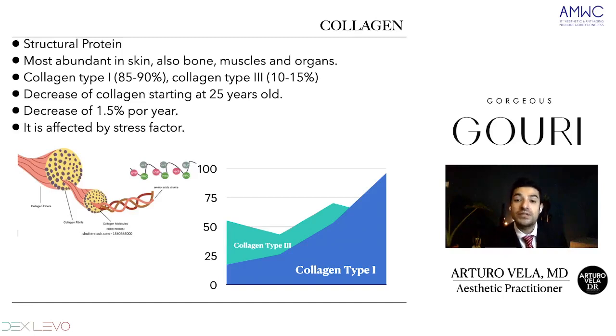Collagen type 3 makes up 10 to 15%, but it's not a mature collagen. It's the type of collagen we start building through an inflammatory process, such as scar formation. When we turn 25 years old, we start the decrease of collagen, at 1.5% per year. This is affected by many factors such as genetics, sun exposure, pollution, and lifestyle — such as diet, drinking, or smoking.